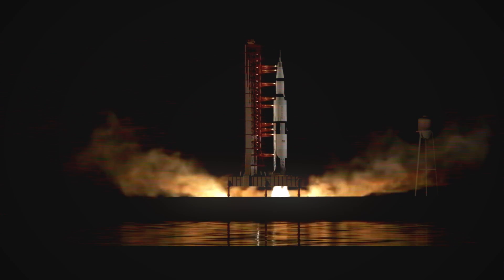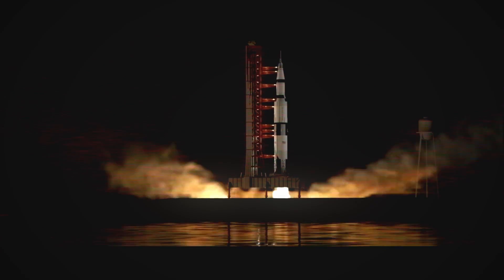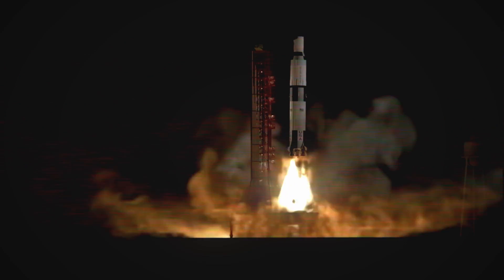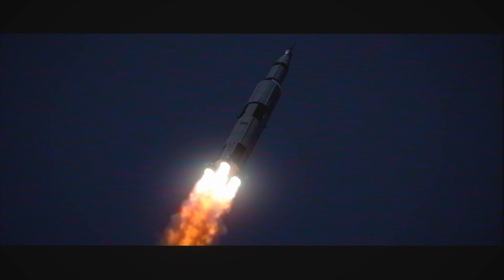We'll expect engine ignition at 8.9 seconds. 10, 9, 8, 7, ignition sequence start, all engines are started. We have ignition, 2, 1, 0, we have liftoff. We have liftoff. That is a lighting area. I see right here, it's getting great there. As a matter of fact, it's moving off the fan. It is now toward the top.